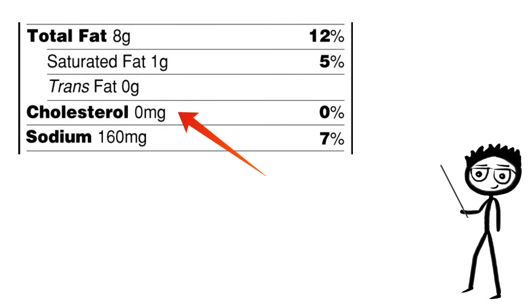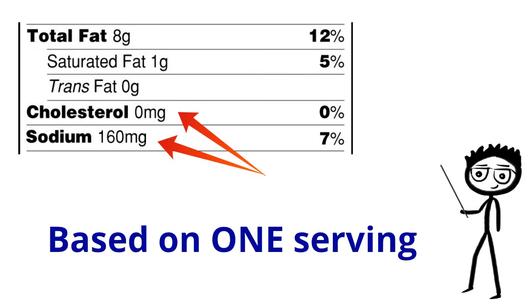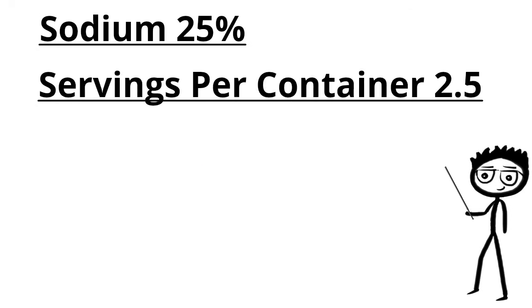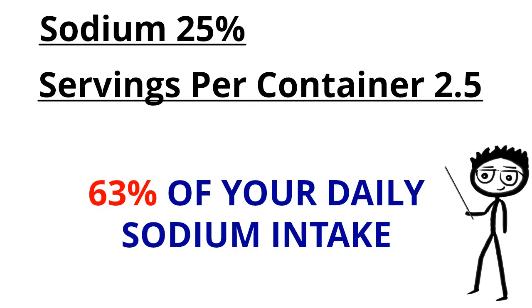Pressing on, you will see the cholesterol and sodium. Remember, these numbers are based on one serving. If the sodium was 25% of your daily intake and the package had 2.5 servings on it, that means the entire package contains 63% of your daily sodium intake — quite a bit, considering this is one snack.